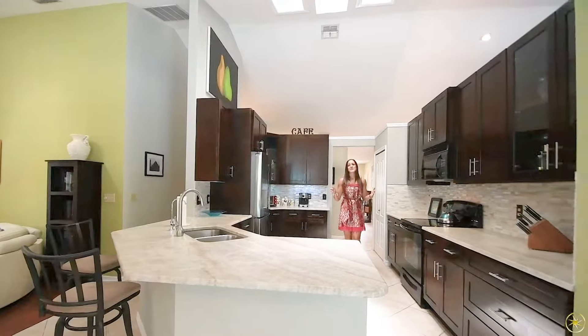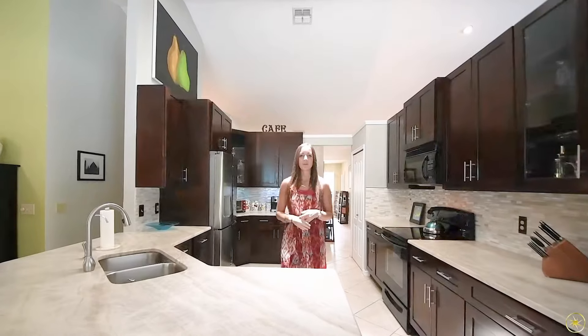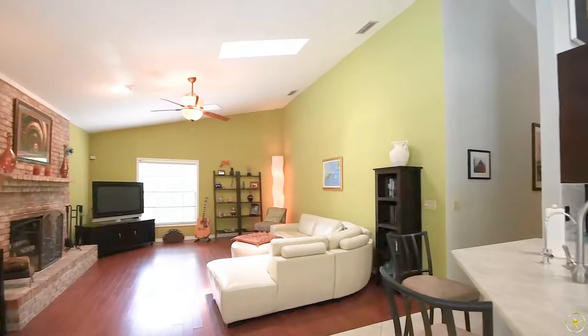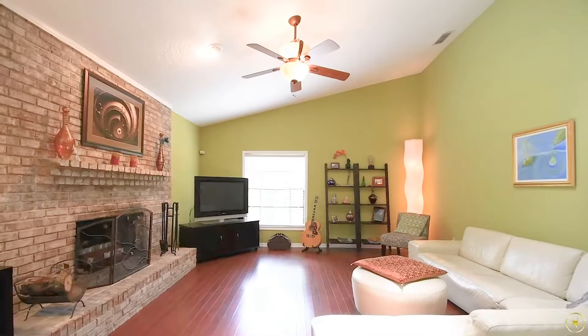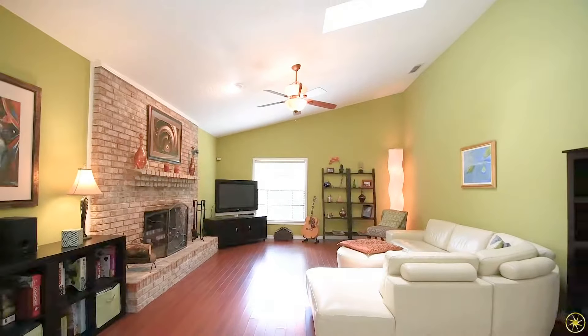With the family room's proximity to the kitchen, this is the perfect place for entertaining. You will notice that the family room is going to be really spacious. You will have the same tall vaulted ceilings in this room, as well as a skylight that lets in tons of natural lighting, an upgraded ceiling fan, and a beautiful wood-burning fireplace.